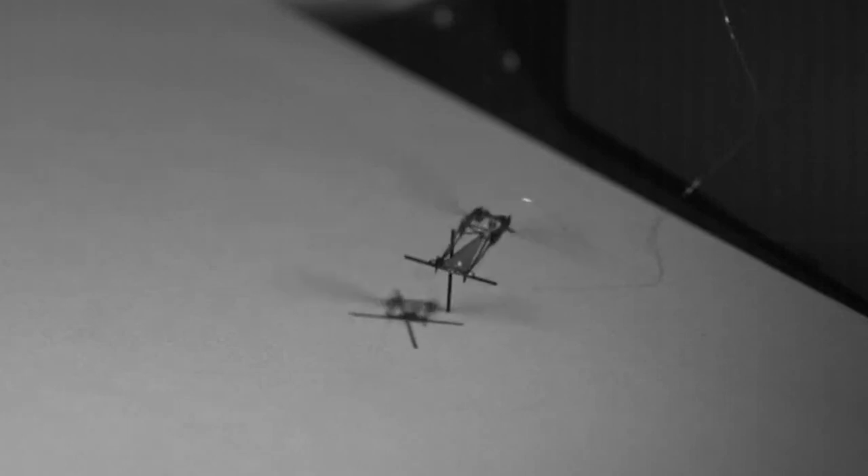With additional modifications, certain models of Robo-B can transition from swimming underwater to flying. It can even perch on surfaces using static electricity. Its creators have also highlighted its potential role in non-military operations, such as crop pollination.